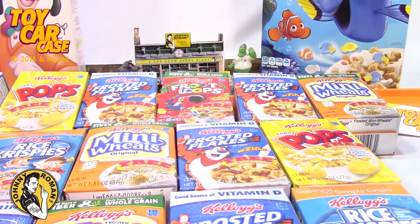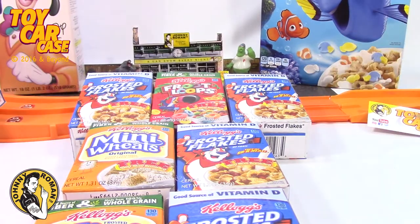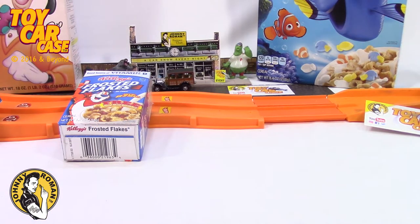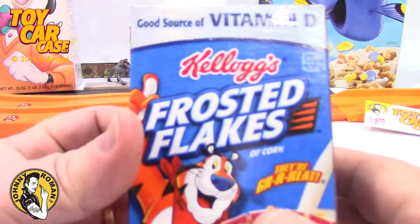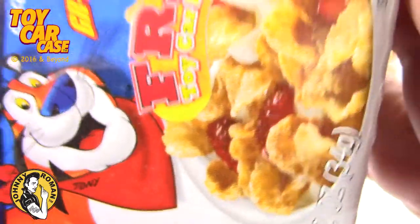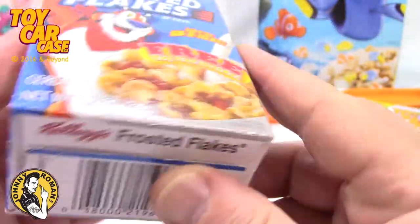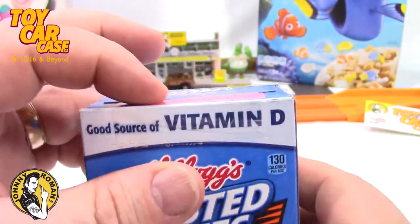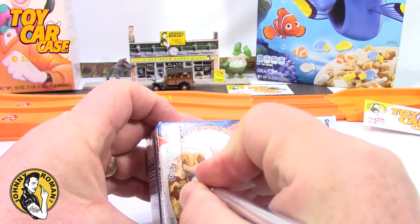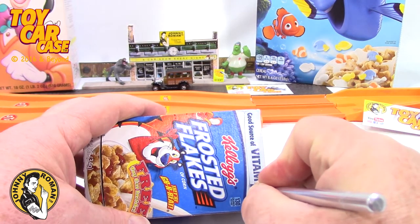We got a ton of boxes here and I'm just gonna move some of them out of the way so we can get to opening one. It is a beautiful day out. Frosted Flakes - remember these open two ways? You can open them from the top, or there's a perforated side where you open it like a bowl. Now granted I'm using a little knife - kids, don't use a sharp knife without your parents helping you.